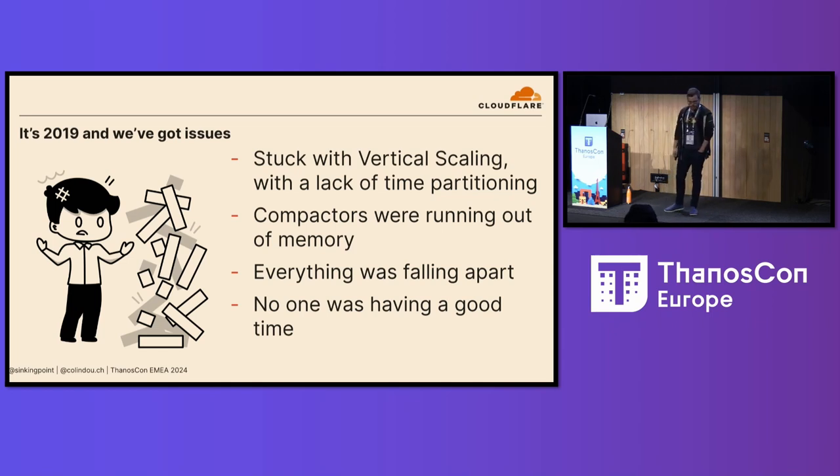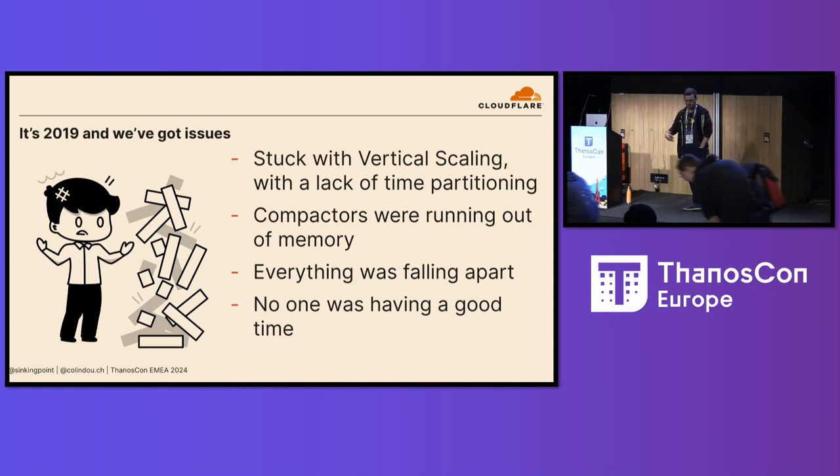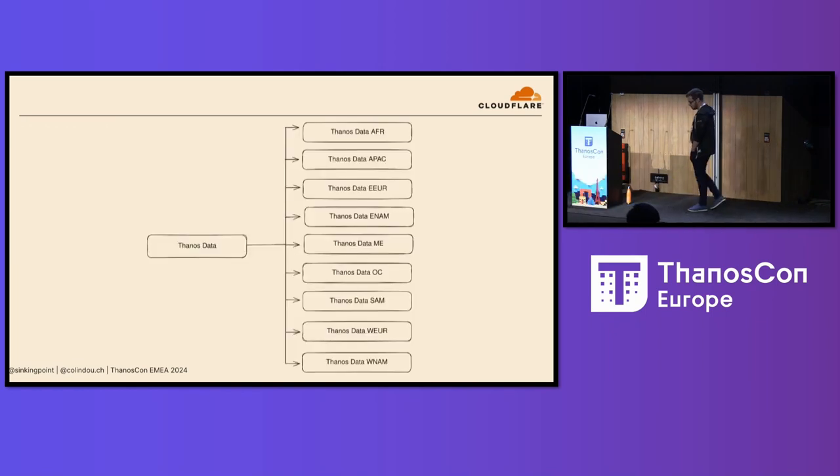But it had a few glaring problems. Chiefly, it didn't really scale well. These days you can split up a bucket with time-based partitioning and things like that — that didn't exist at the time, so we were mostly stuck with just vertically scaling our store. At the same time, our compactors were really struggling with sporadic bursts of memory and CPU that our infrastructure was really struggling to accommodate. So once our Thanos got too slow to be really acceptable, it was time to do some sharding.